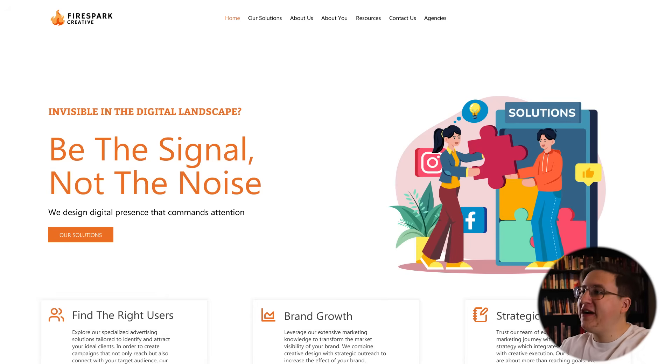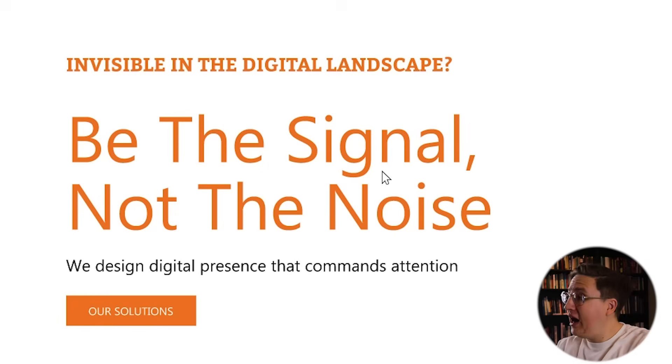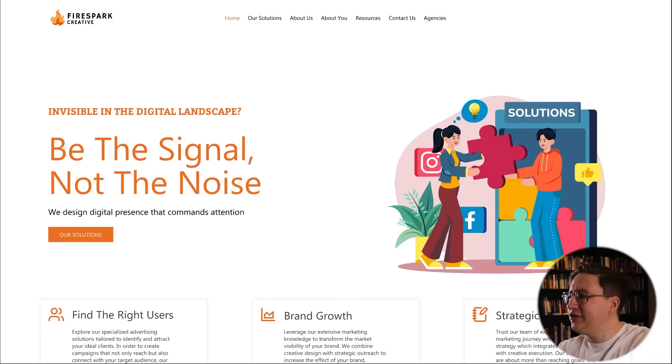Next up we're redesigning Firespark Creative, which is a social media agency for creators. They asked me to clean the design up a little and make it more modern because they haven't had a website update in about seven years. I definitely want to keep the orange color scheme and the idea behind the headline 'be the signal not the noise.' I think we can replace the graphic with something more specific to the message while also directly calling out the ideal customer by saying 'we're an agency for creators.'